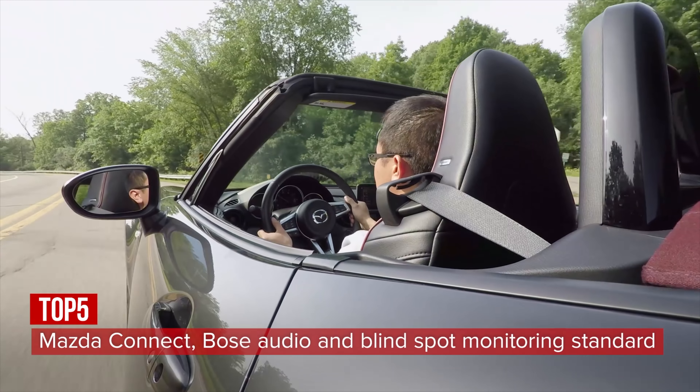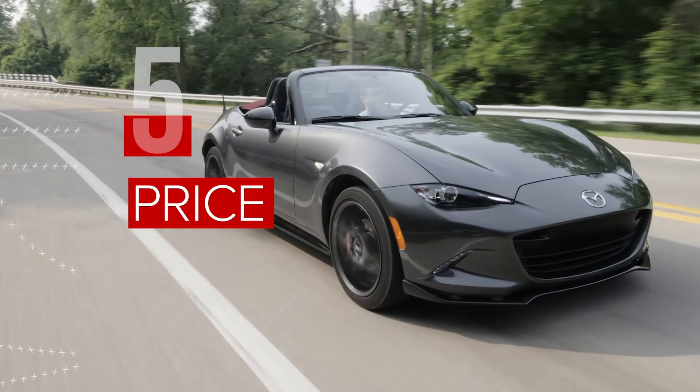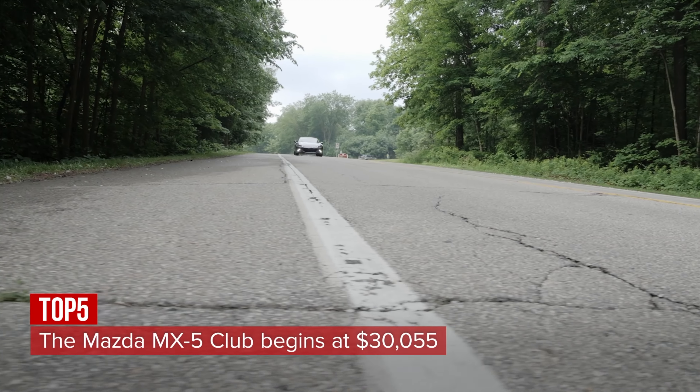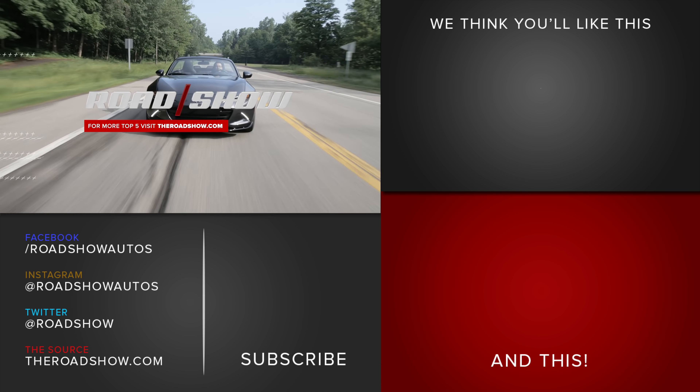Blind spot monitoring and rear cross-traffic alert are standard for safety. The 2018 Mazda MX-5 Club starts at $30,055, which includes $890 for destination. And those are the highlights of the amazingly fun-to-drive 2018 Mazda MX-5 Club.